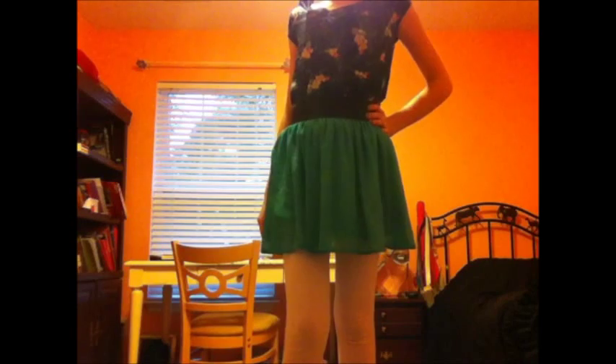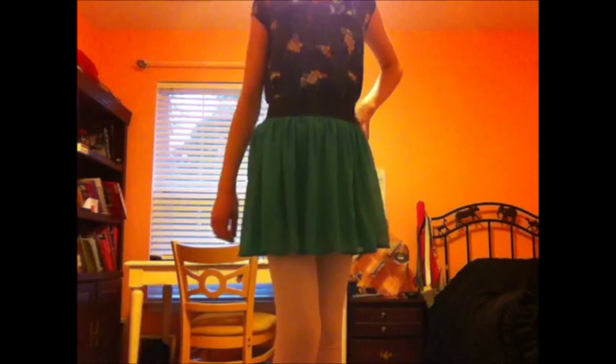So for my second outfit I just got this really cute blue blouse from Old Navy. I also got this green skirt from Old Navy too. And I just put some white leggings underneath of it.